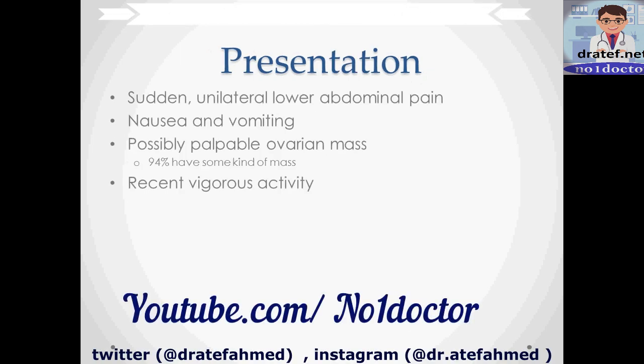Patients present with sudden unilateral lower abdominal pain — if on the right side, you would probably be thinking appendicitis. They have nausea and vomiting, and in some cases a palpable ovarian mass. In any case, 94% have some kind of mass, whether or not it's palpable, usually an ovarian cyst. The history usually includes some element of recent vigorous activity like exercise or sex.